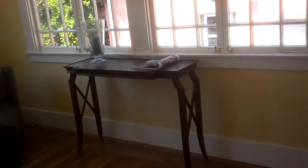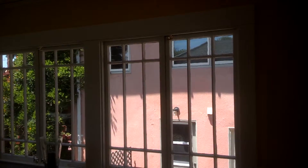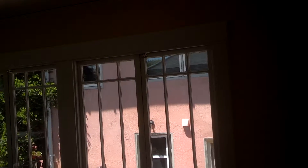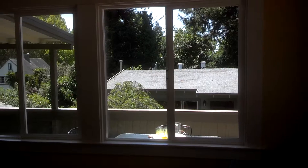Here is the back bedroom, which has beautiful casement windows, but they look out onto the neighbor — not too private. And then there's another big bank of windows out to the deck.